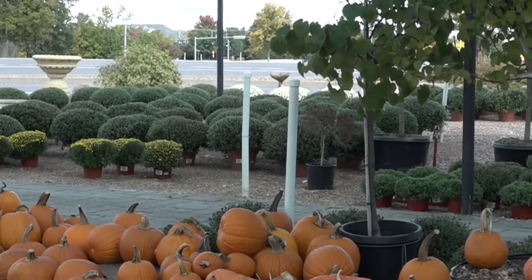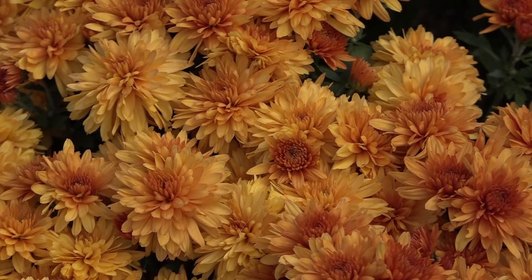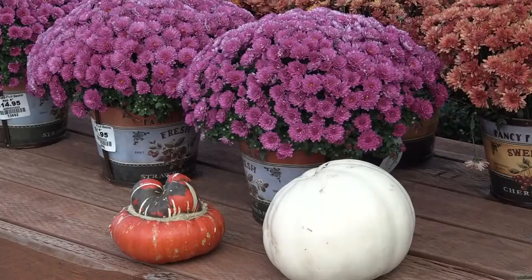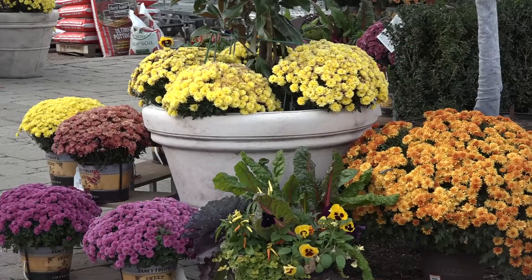If you have some late blooming mums, they're waiting for the cold to start bursting open the blooms. The late bloomers need the frost, but not too much. Those will stay blooming until the end of October. The milder your frosts are, the longer your bloom lasts.